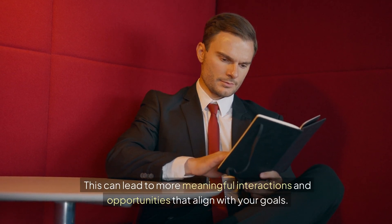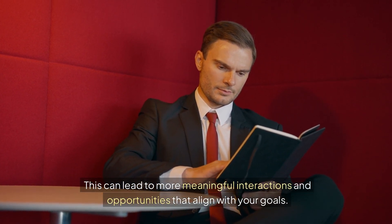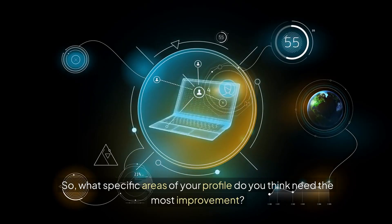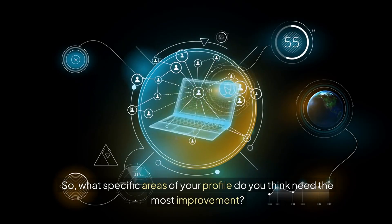These connections can lead to opportunities that align with your goals and ones you might not have anticipated. So, what specific areas of your profile do you think need the most improvement?